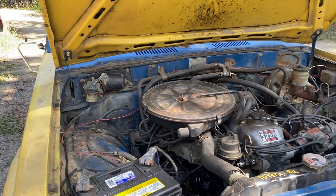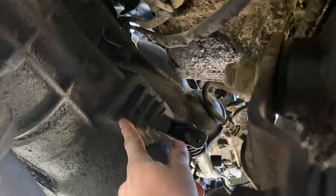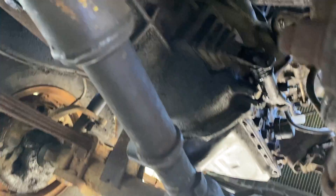Just pulled the tranny — the fork here was just kind of floating around in there. Turns out there were no clips on the throw-out bearing, so it was just floating around. Had to pull the tranny, get the little clips, and put it back together. Now it actually runs and he can drive around. Tranny still sounds messed up, but you can drive it now, which is cool.